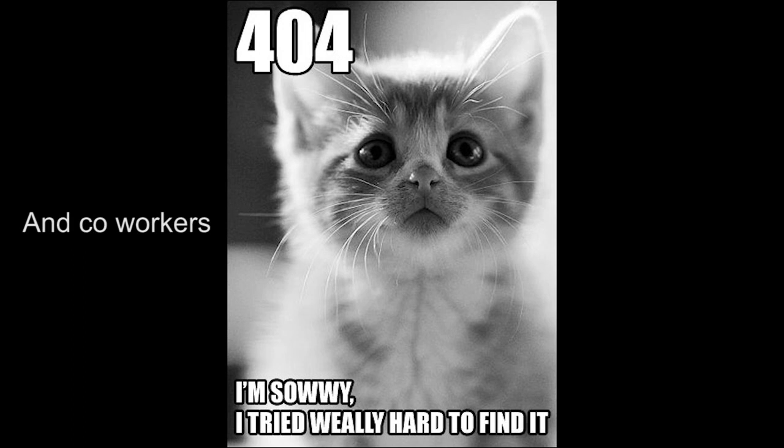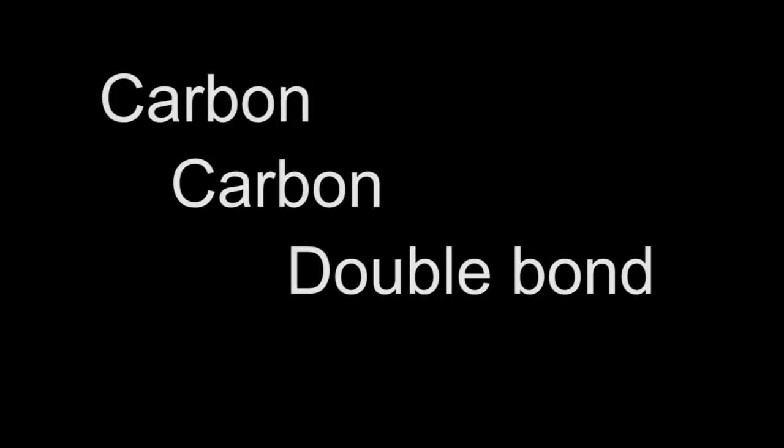Now the idea of a nucleophile, electron donator, attacking a carbon-carbon double bond is a bit hard to accept, seeing as you are trying to add an electron to an already electron-rich bond.